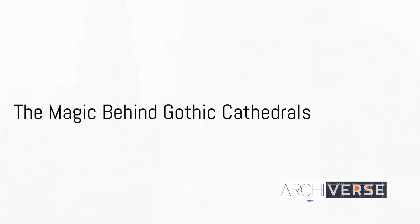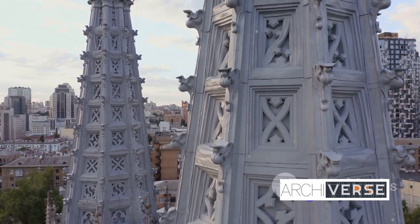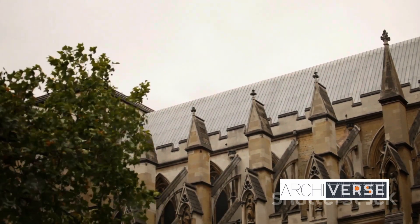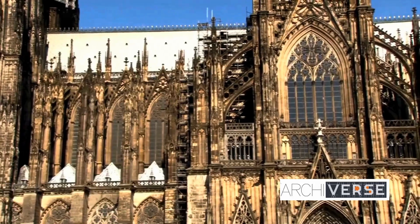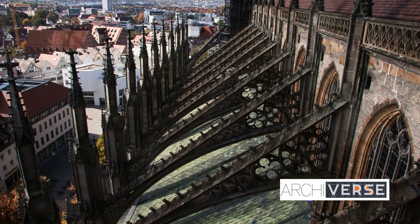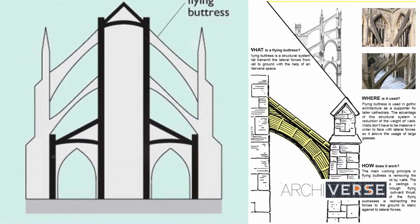Ever wonder about the magic behind the towering heights and expansive stained-glass windows of Gothic cathedrals? The answer lies in the ingenious architectural element known as the flying buttress. Today, we embark on an exploration of these structural wonders, tracing their evolution from the 12th century to their enduring legacy in the present day.